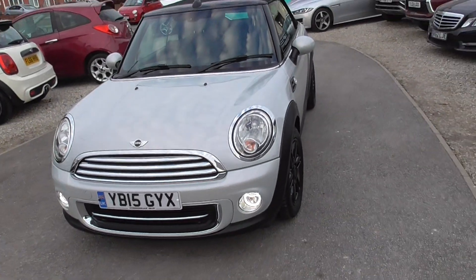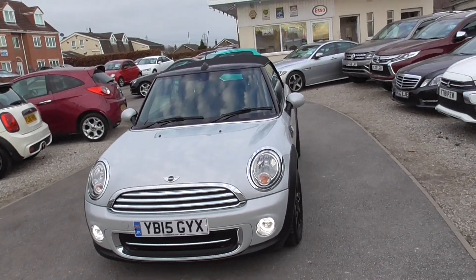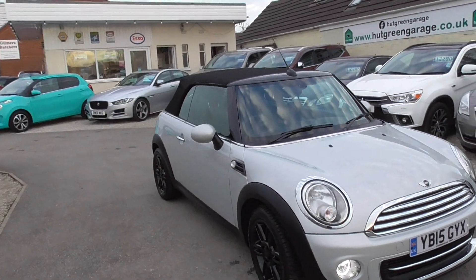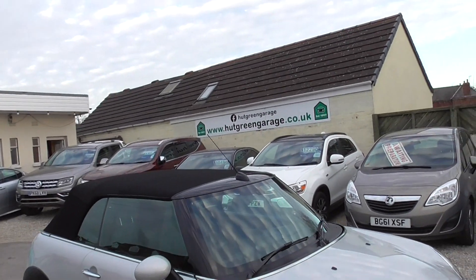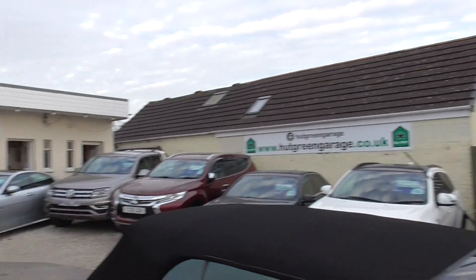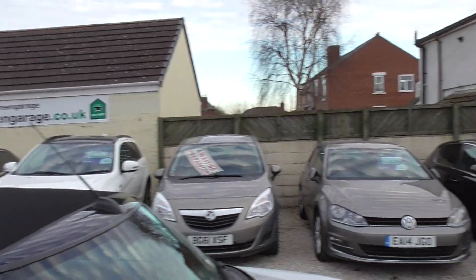We do offer nationwide delivery and we also have finance options available, so let us know your circumstances and I'm sure we can put something together for you. All our stock is on there at hookgreengarage.co.uk — we've got a good selection in at the moment.